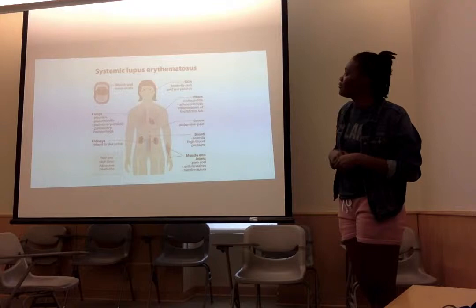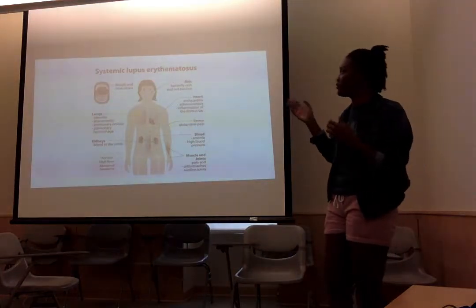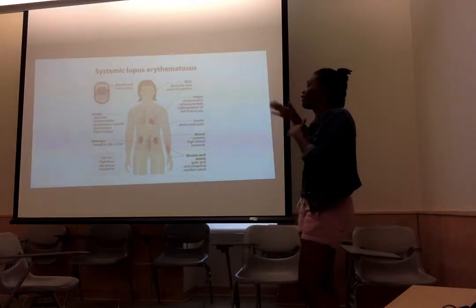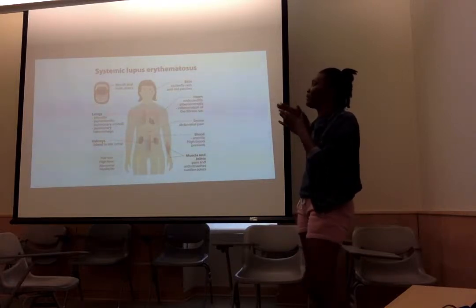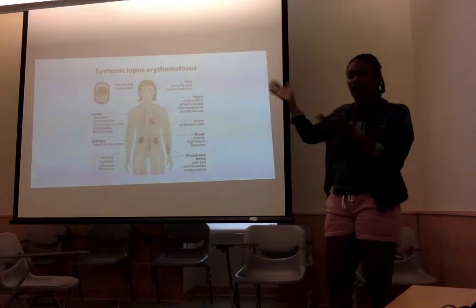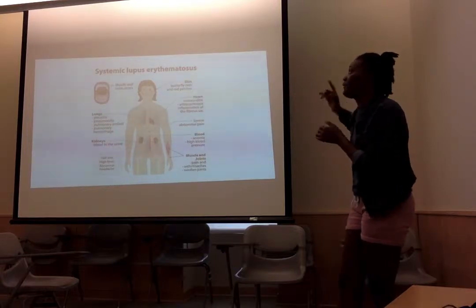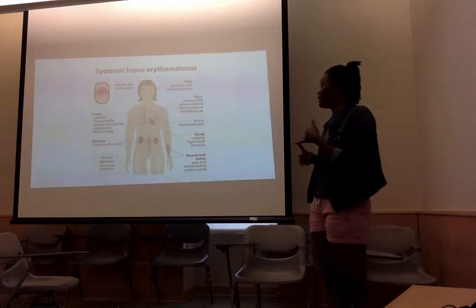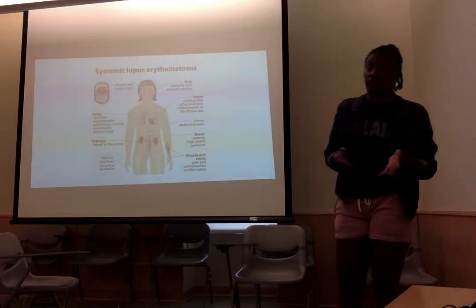Next would be the SLE and what it stands for. It points out every system in your body that lupus is affecting: it affects your skin, your mouth, your heart, your abdominal area, your blood, your muscles, your joints, your kidneys, and your feet.